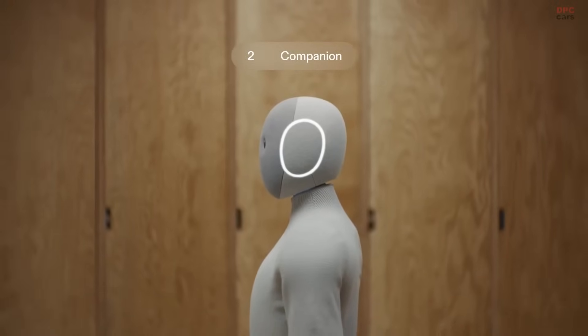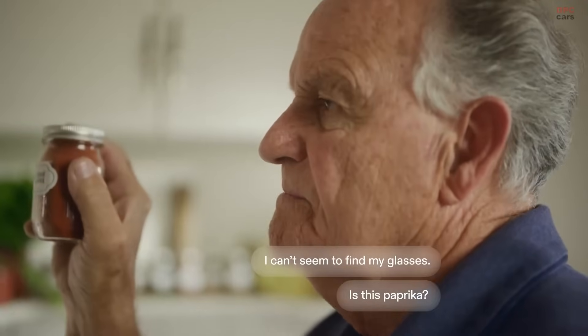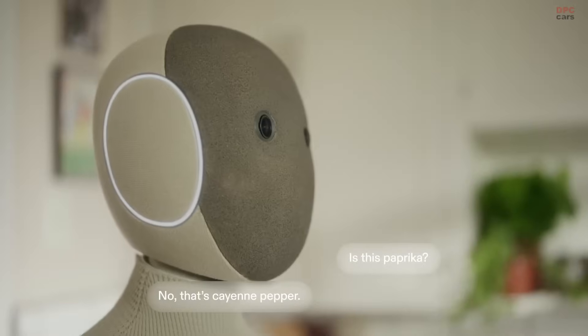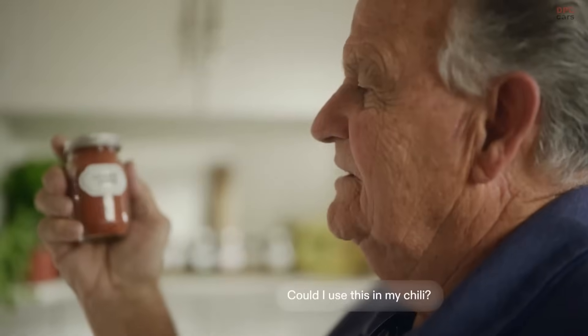Design is intentionally calm. Rounded forms, neutral tones, and a soft-knit suit and shoes make NIO look like it belongs next to a bookshelf or a sofa. It is not trying to dominate your space — it is trying to disappear into it until you need a hand.